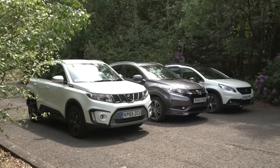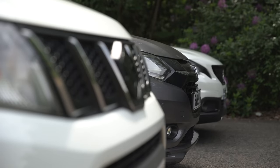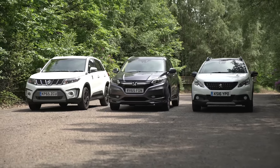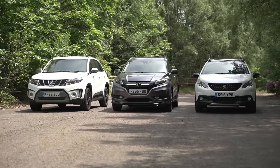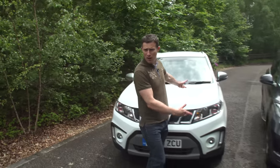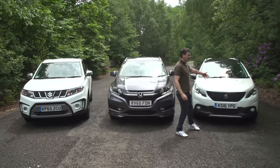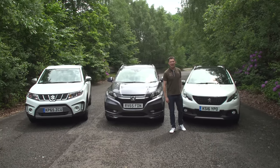Small crossovers, mini SUVs, jacked up super minis — score them what you will, they are hugely popular right now, but who does them best? Is it Suzuki with its Vitara, Honda with its HR-V, or how about Peugeot and its recently updated 2008?